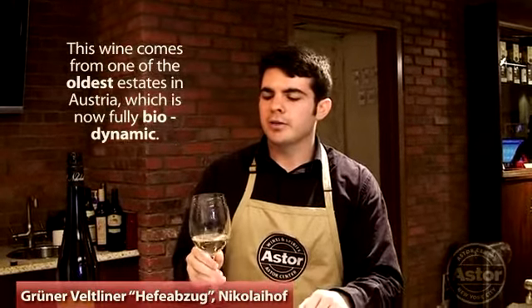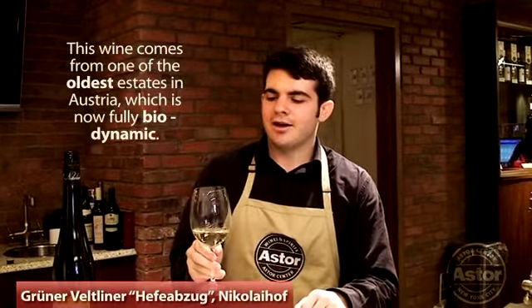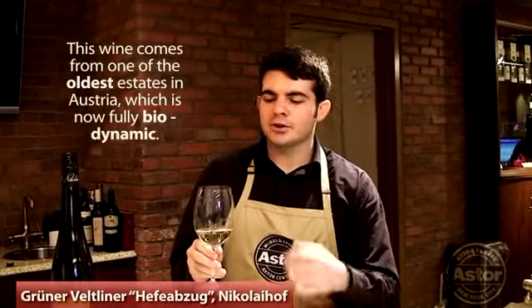What's interesting about this wine is that it comes from one of the oldest estates in Austria, which is now fully biodynamic. It's unusual in that it's very, very streamlined, almost muscadet-like because of the aging on lees. It has this very, very rich, yeasty character. Thanks for tasting it.